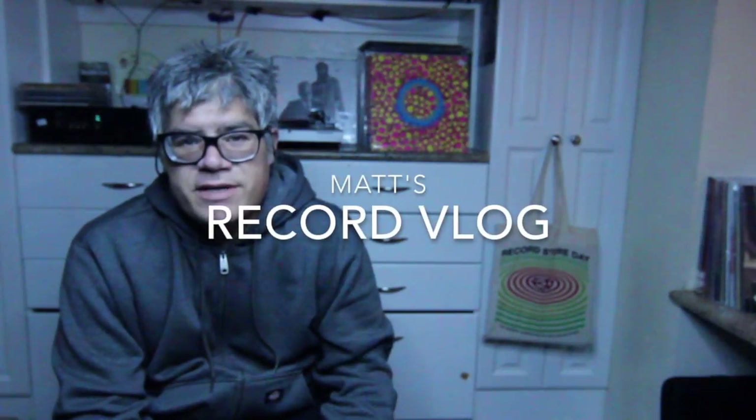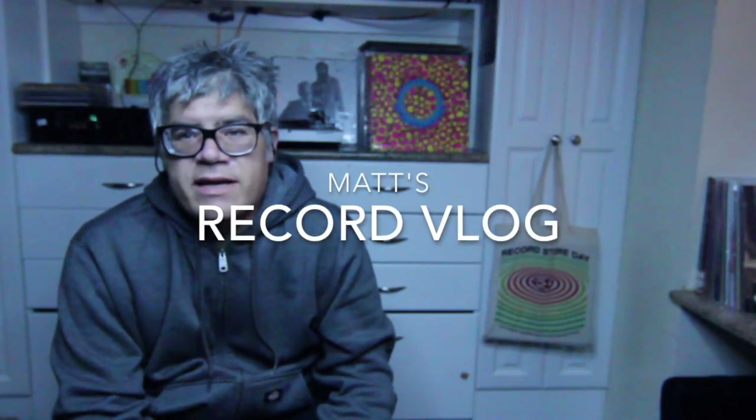Welcome to the second installment of my record vlog. As I had stated previously, the idea was that I'd show what I'm getting every day from the record store. Since I decided to do that, I've been to the store about a hundred times, gotten tons of stuff in the mail, and was there just yesterday. I'm looking around at how much stuff I've accumulated since I did the first video, and it's pretty ridiculous.